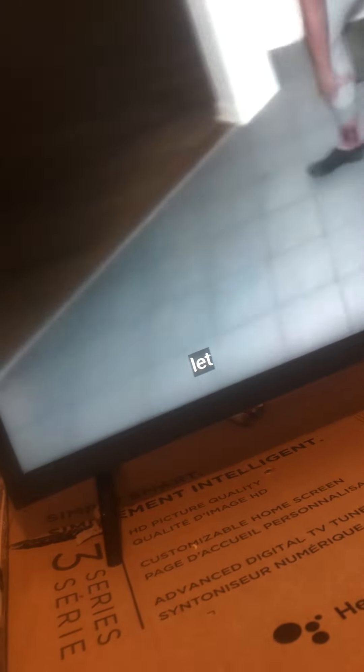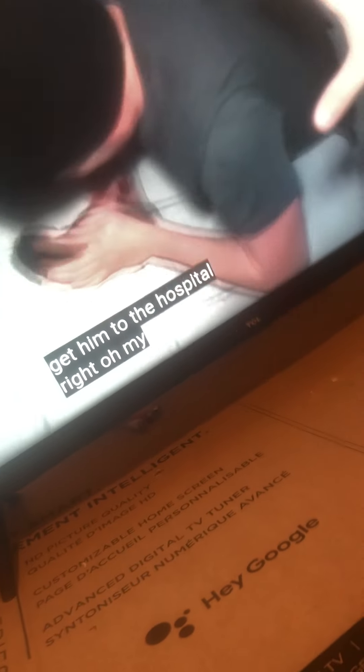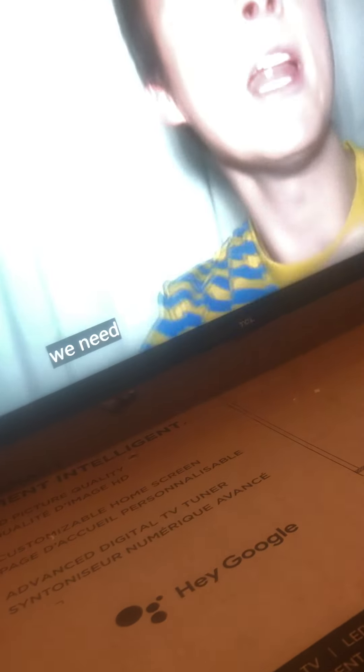Look at this guy. Look at his leg — oh my God, look at this guy! We need to get him from the hospital. Oh my God, look at this guy. We need to do it right here.